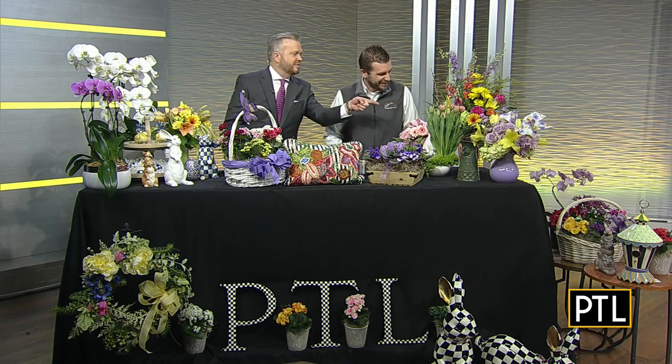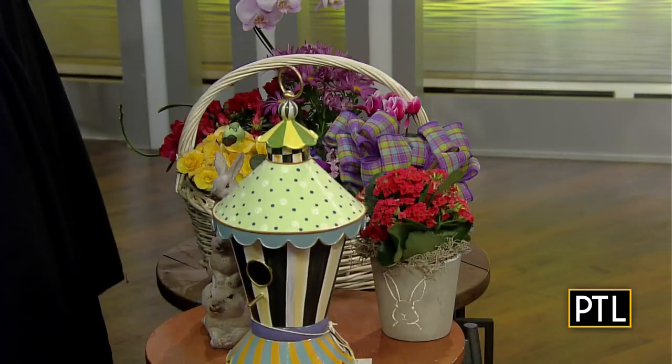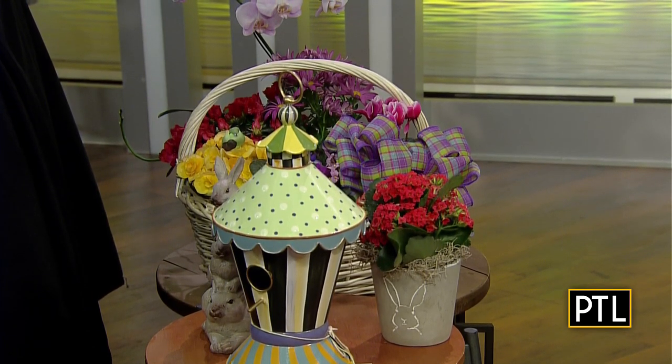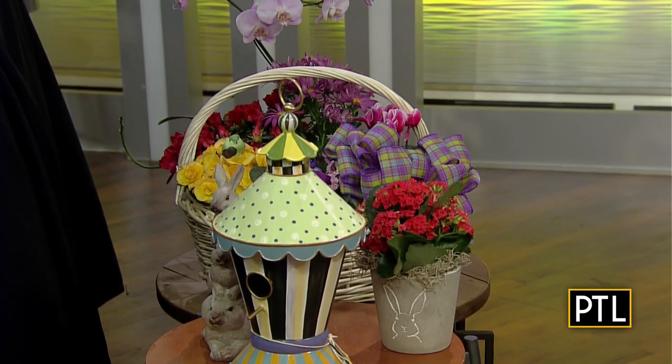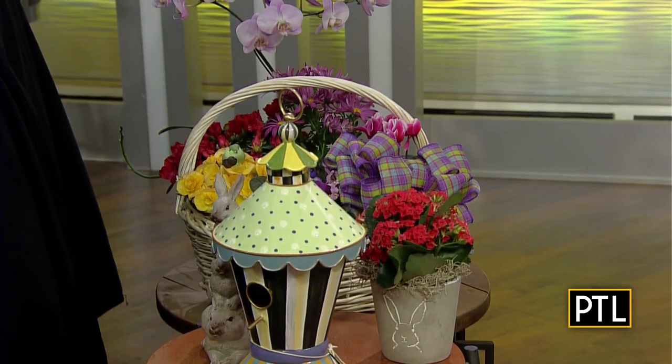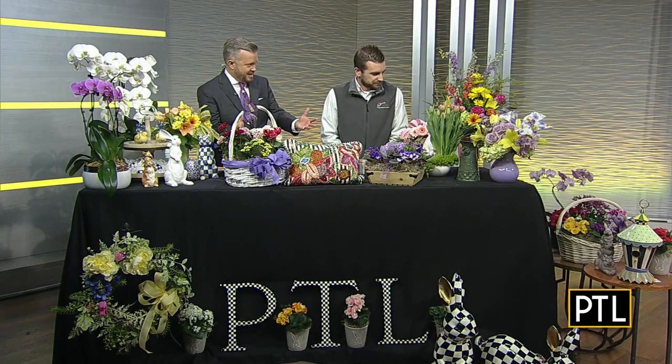We ran out of space on the main table because you've brought so many things, which we love. So tell us about the basket down there. That one has some mums, some violets, some begonias, some azaleas. We designed that one more just for the color because everybody likes our bright spring colors and they like to have that display. And it's big — it's impressive. If that were to arrive at someone's house — yeah, it makes for a great gift.